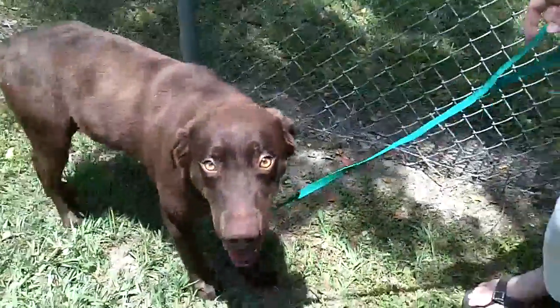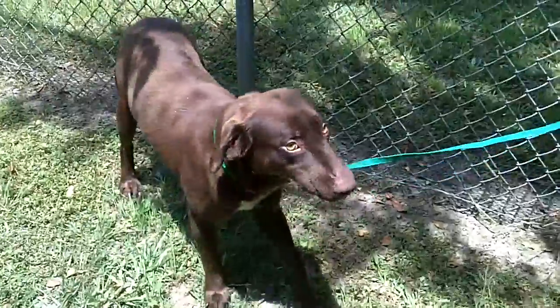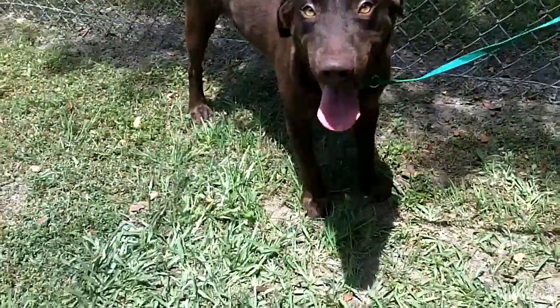This beautiful boy right here is Ripley. They say he's between one to two years old. Ripley is about 55 to 60 pounds — he's probably full grown, I would imagine.